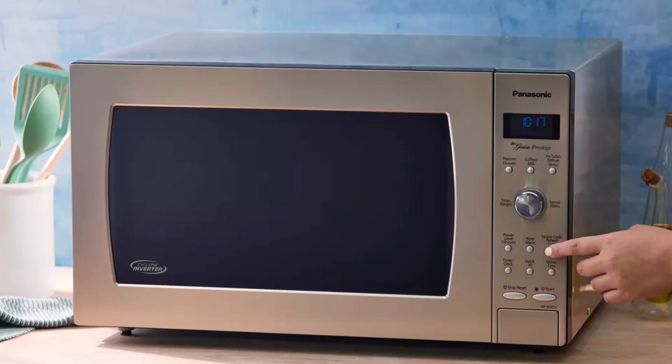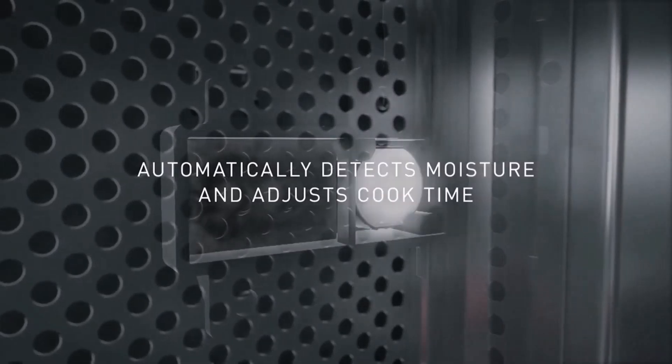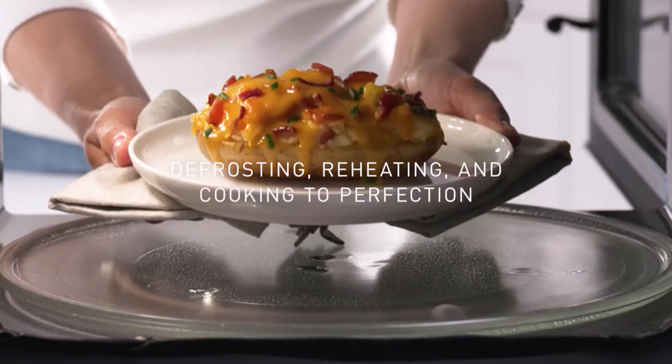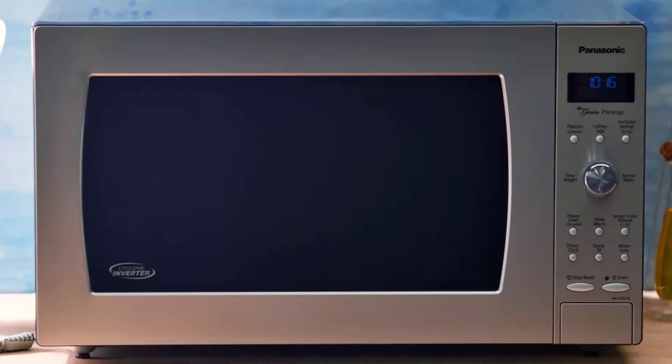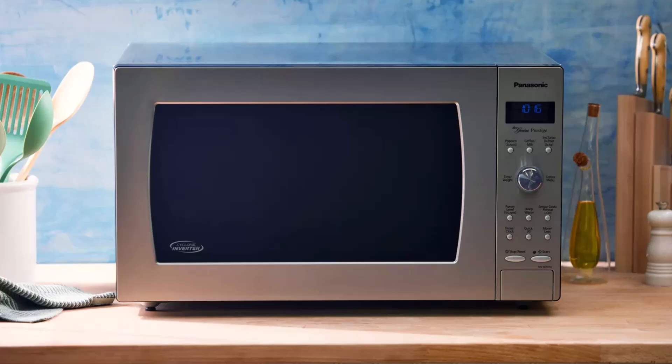So, which is the best? The Panasonic N-NSD 975S Countertop Cyclonic Wave Inverter Microwave stands out with its advanced inverter technology, even cooking, and spacious design. It's the top pick for 2024. Thanks for watching.